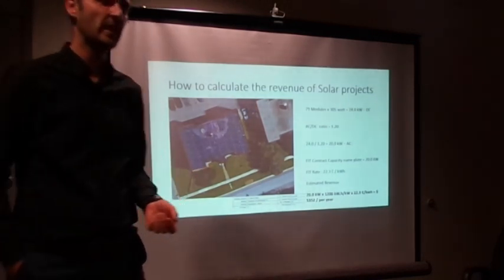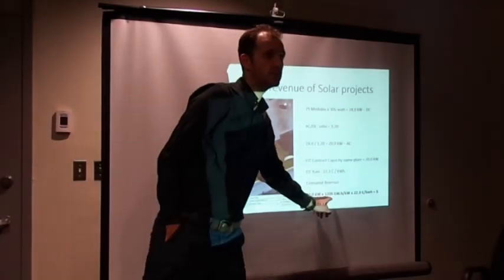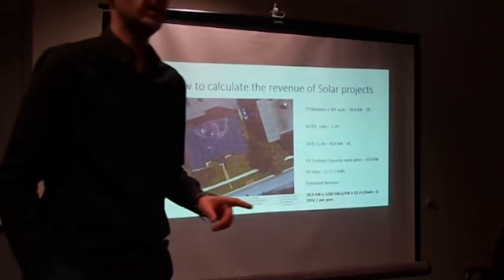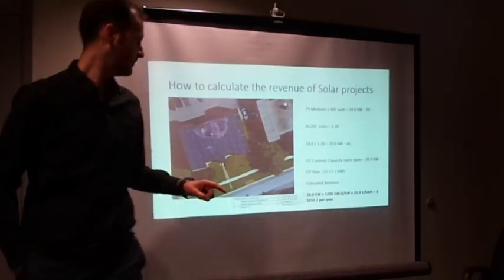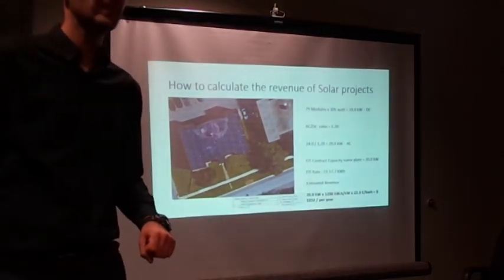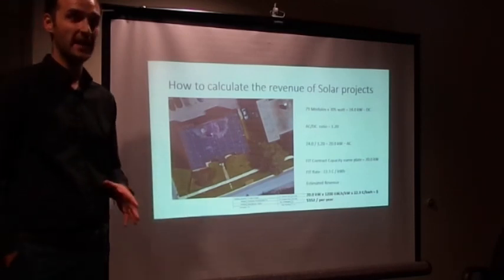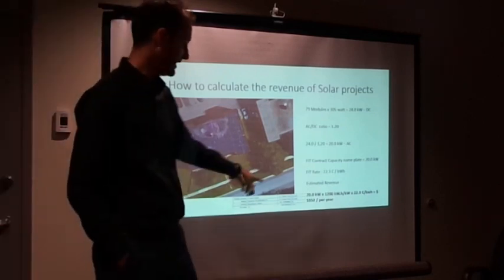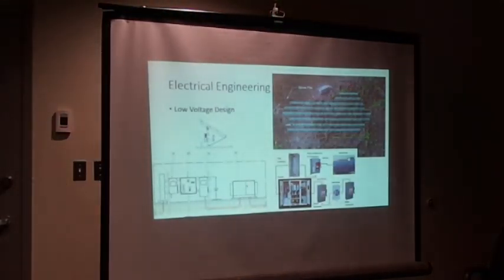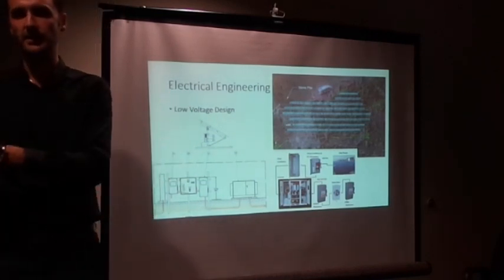The 1,200 figure represents usable sunlight hours — what we call the insolation rate — the power density of sunlight, which varies by area. Toronto is different from New York, which is different from Iran. Surprisingly, Ontario only has 400 fewer kilowatt hours per kilowatt than Egypt. The highest sunlight intensity globally comes from South Africa. Ontario is around 1,400 kilowatt hours per kilowatt, and even within Ontario, a site in Peterborough is different from one in Niagara, though not significantly.